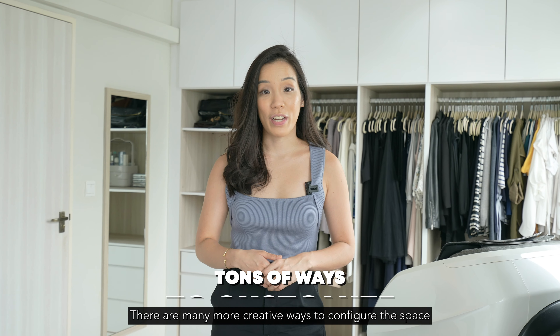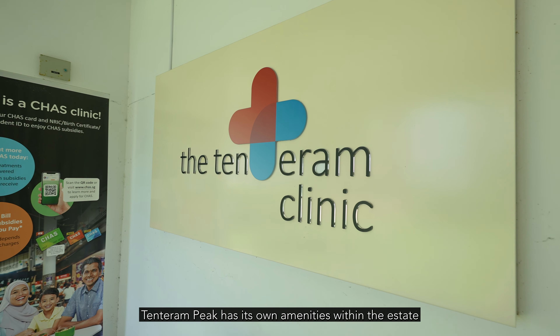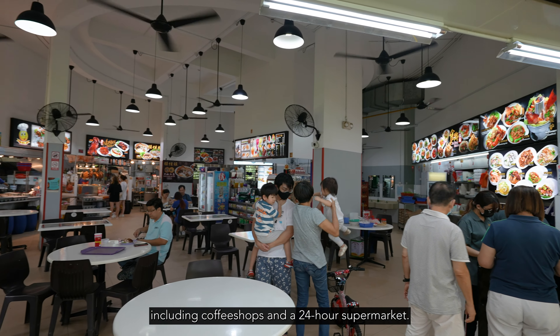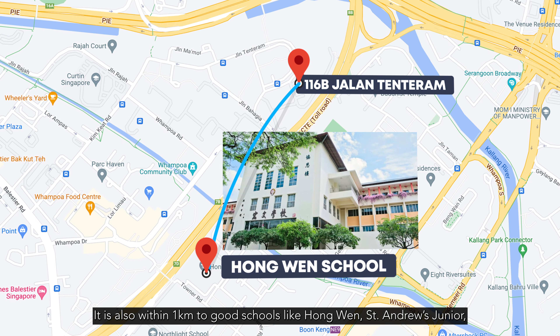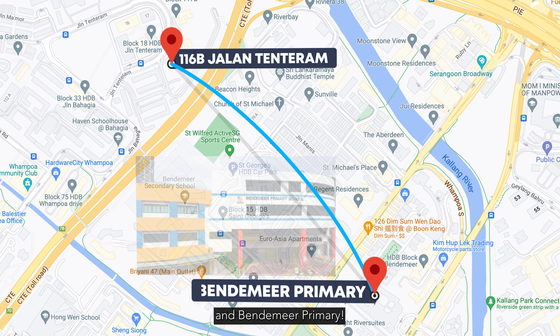There are many more creative ways to configure the space of this house that we can share with you in person. Tenteram Peak has its own amenities within the estate including coffee shops and a 24-hour supermarket. It is also within 1km to good schools like Bendemeer, St. Andrews Junior, and Bendemeer Primary.